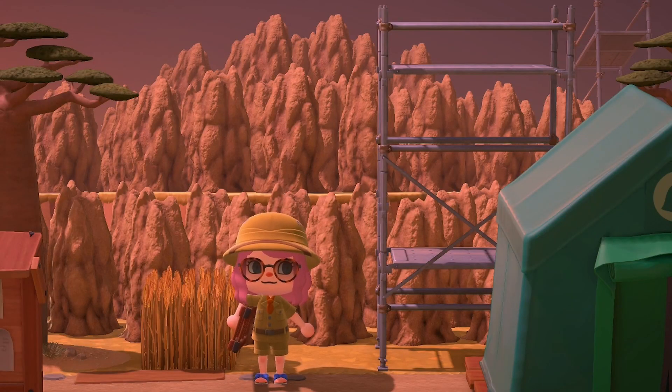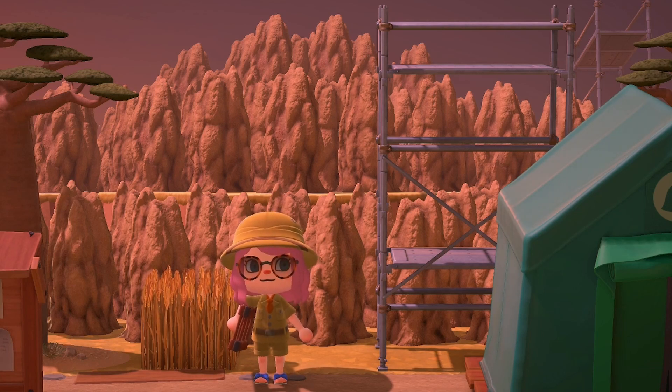Alrighty y'all, this is it for this tour. I hope you all enjoyed it. Thank you so much to Gabriel for allowing me to tour your island — it has been absolutely amazing and jaw-dropping, you did such an amazing job. And everyone else, thank you so much for watching this video. Make sure that you go check out Gabriel on YouTube and Instagram and show them some love. This island has been absolutely incredible. I will see you all in the next video — thank you so much again for watching. Bye!